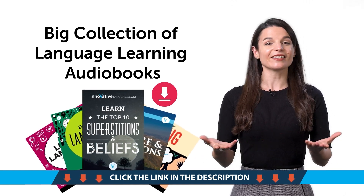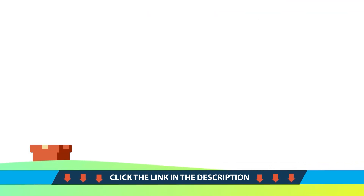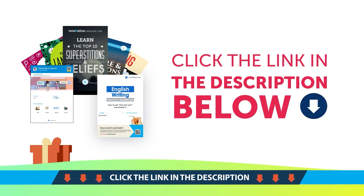Save them to your device and listen and learn — they're yours to keep forever. To get your gifts and language learning resources, click the link in the description below. Download them right now before they expire.